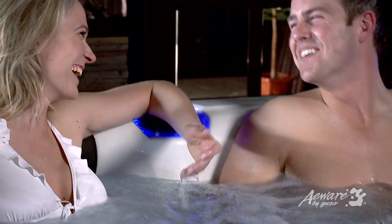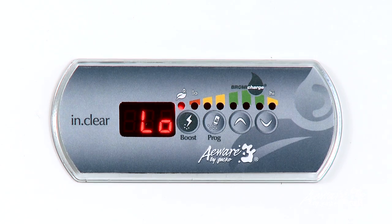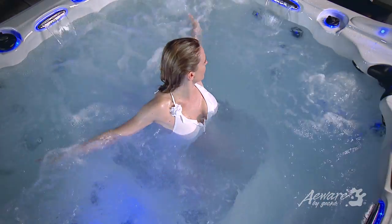And no worries — the system will alert you if the bromine charge level is too high or too low. With all these exceptional features and more, InClear is the last word in comfort and convenience.